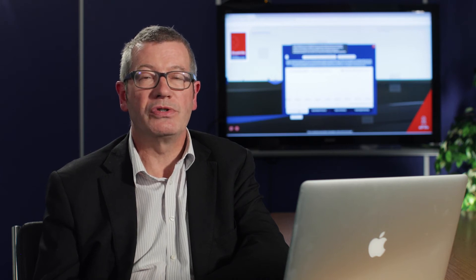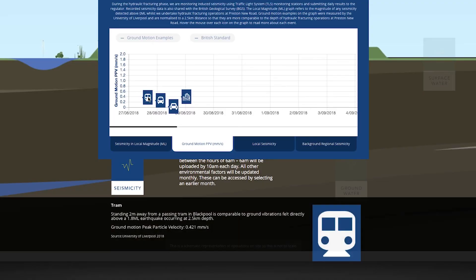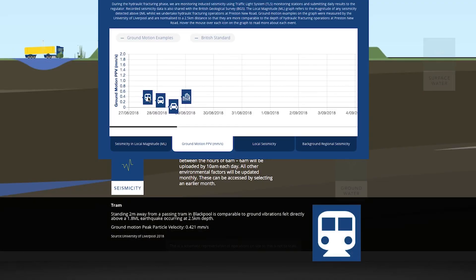On this graph you can also view historic seismic events in the UK to give you an idea of context. You can also look at what ground vibrations caused by some familiar Lancashire landmarks like the Pleasure Beach's Big One roller coaster would equate to in terms of seismic events. For example, standing two metres away from a passing Blackpool tram you would be experiencing the same ground vibration produced by a 1.8 magnitude seismic event at 2.5 kilometres deep, which is approximately the depth of our wells. Ground motion tells you about the effect at surface for any event over the red light threshold.